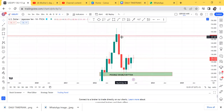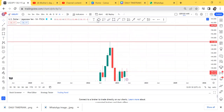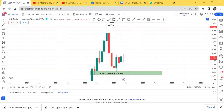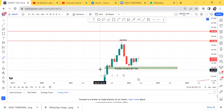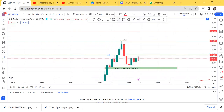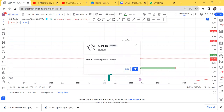We have a possible double bottom. On the upper side where we broke, this becomes our neckline. We need to measure our halfway point to know if it has been broken or what is happening — there are things that need to trigger. This is our halfway point. You can see our halfway point has not yet been touched.